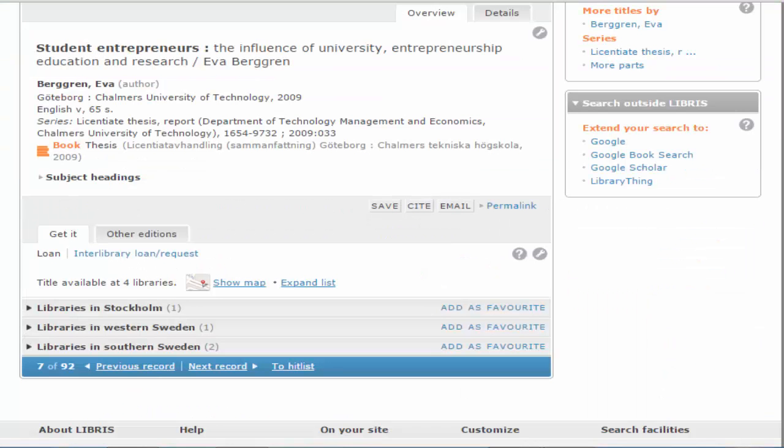If we go back to the list of results and click on another title, we find a thesis that's not available either at the University Library or online. By clicking the link into Library Loan Request, you can place a request to order the item from another library. Simply fill in the form and the University Library will order the book for you.